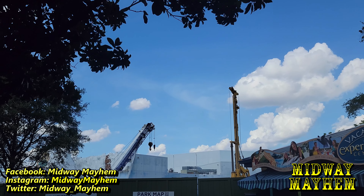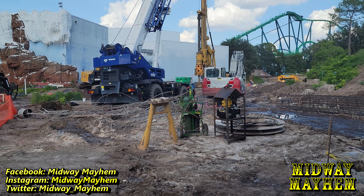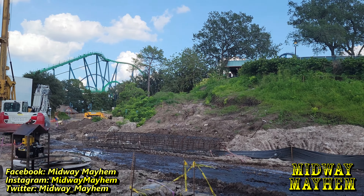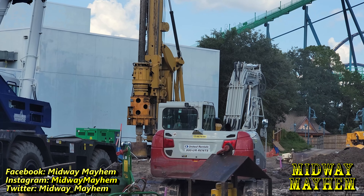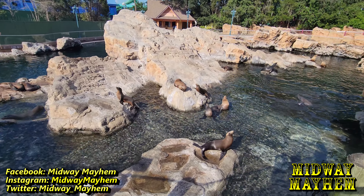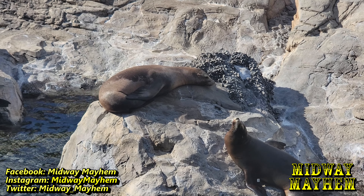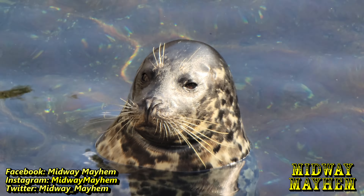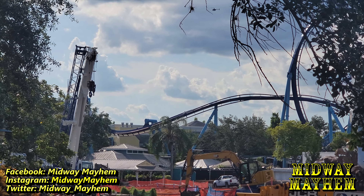Rising above the walls we can see cranes — that's the construction update for today. Let's see what else we can see. And over here, that is one sleepy seal!